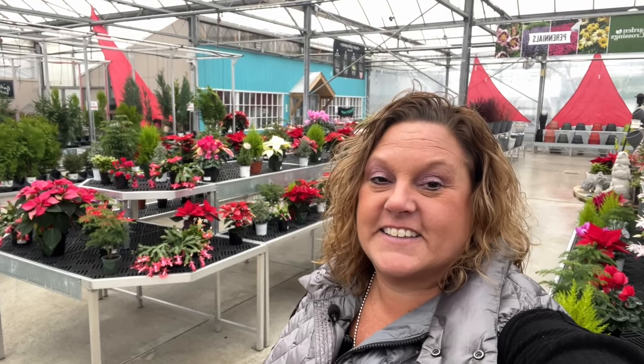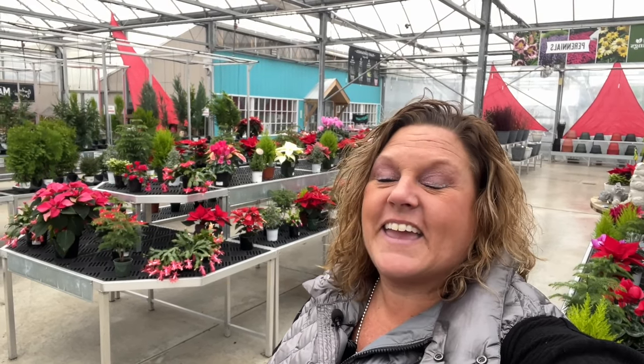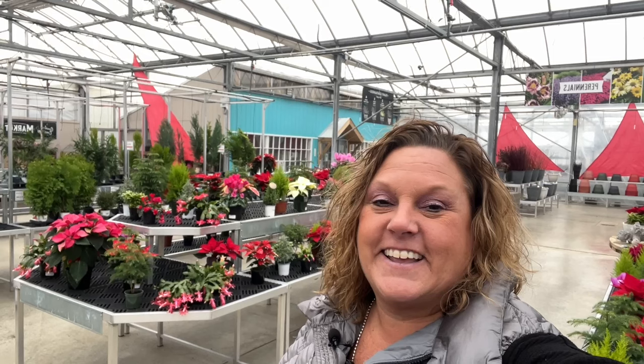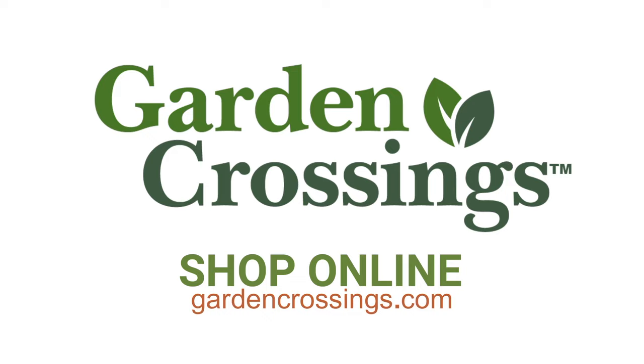Even in the winter, there's always something going on here at Garden Crossings. If you are somebody who likes to prepare and plan for spring, we are now taking pre-orders at our website, GardenCrossings.com, where we will ship you quality annuals, perennials, and shrubs directly to your door. If you have questions or comments, please feel free to leave them below and I'll be sure to answer them. Thanks for watching and have a wonderful holiday season. I'm Heidi from Garden Crossings.